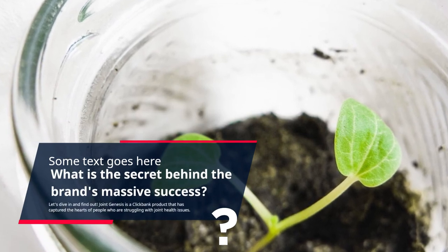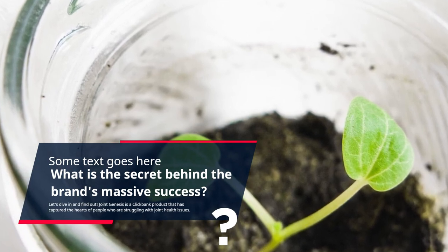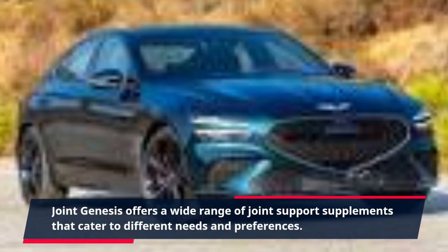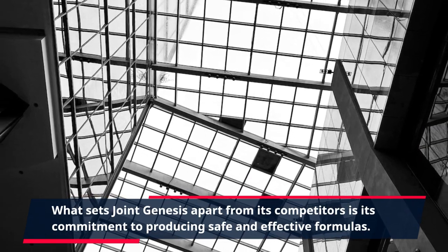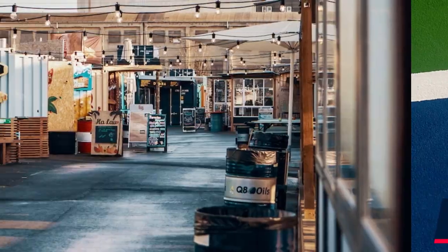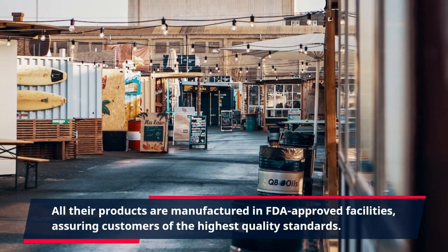Let's dive in and find out. Joint Genesis is a ClickBank product that has captured the hearts of people who are struggling with joint health issues. The company takes pride in providing top-notch quality products that are formulated using natural and scientifically proven ingredients. Joint Genesis offers a wide range of joint support supplements that cater to different needs and preferences. All their products are manufactured in FDA-approved facilities, assuring customers of the highest quality standards.